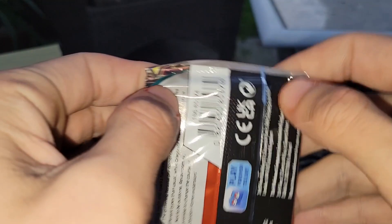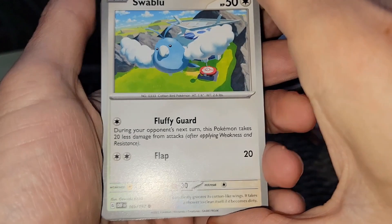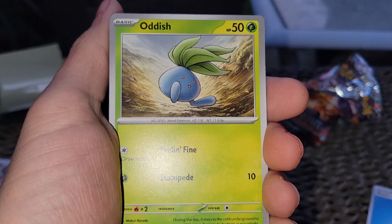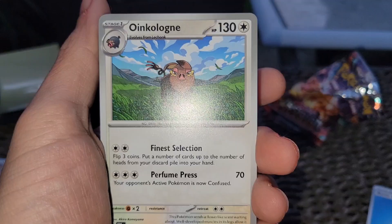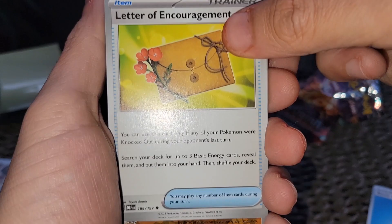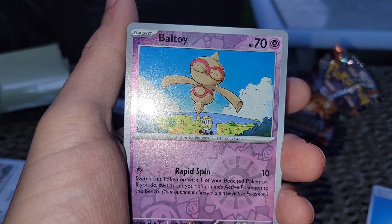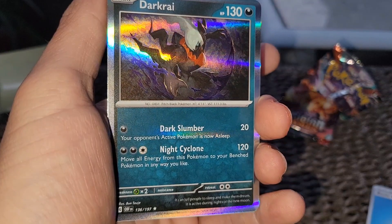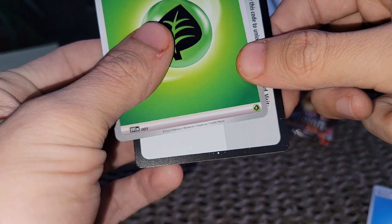Obsidian Flames up next — pretty hot set, but is it hot enough for us to get a banger? I don't want to look at the code card anymore, I feel like it messed us up. Swablu, got the Oddish, Dratini with the beautiful art, Charmander, Oinkologne. Letter of Encouragement, Chandelure, Rockruff — pretty Pokemon. Boldore. And a Darkrai — legendary, I'll take it, one of my favorites. Grass energy. I'll give you guys the code.